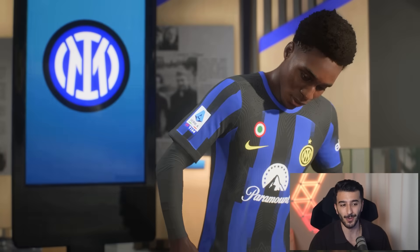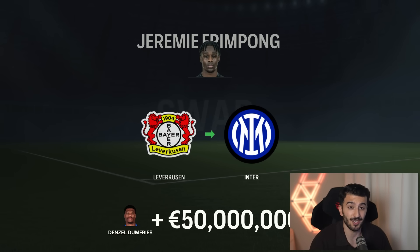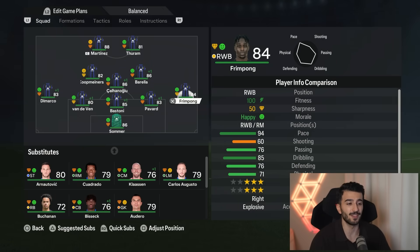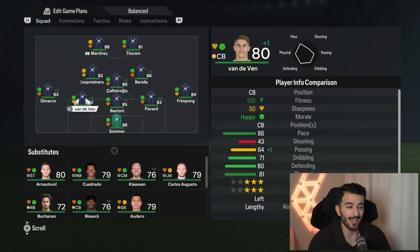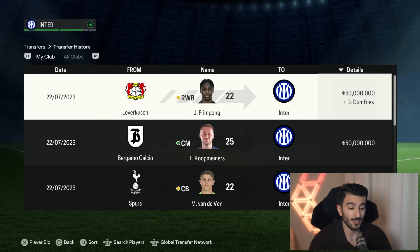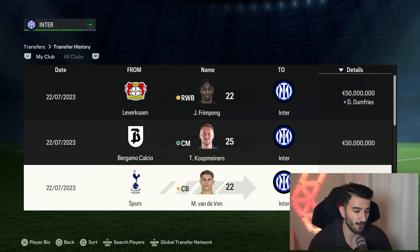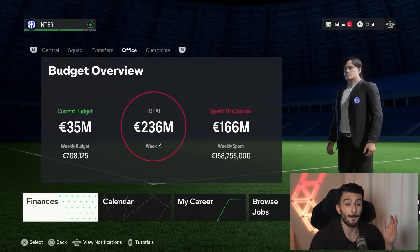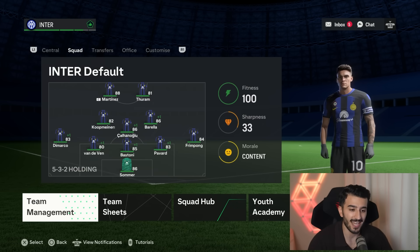I just signed Frimpong to Inter, and I went for multiple players from the Dutch national team. Frimpong joins instead of Dumfries, Koop Miners joins from Atalanta — he already knows Serie A — and I also brought in the amazing center back Miki van de Ven, the talented Spurs and formerly Wolfsburg defender. That cost 50 million plus Dumfries for Frimpong, 50 million straight up for Koop Miners, and 45 million for Miki van de Ven, leaving us with only 35 million. This is going to be the team for Inter in the first season.